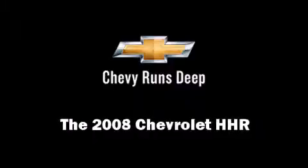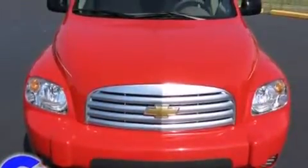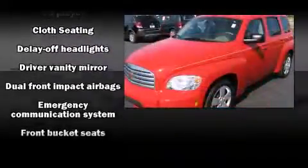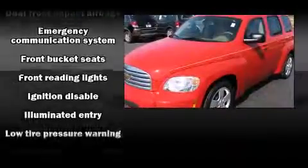Take command of the road in the 2008 Chevrolet HHR. With fewer than 50,000 miles on the odometer, this four-door sport utility vehicle prioritizes comfort, safety, and convenience.